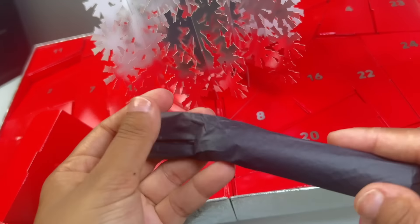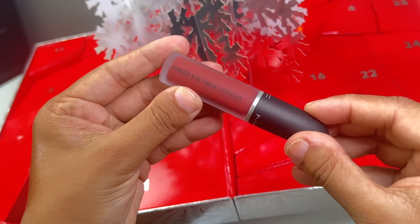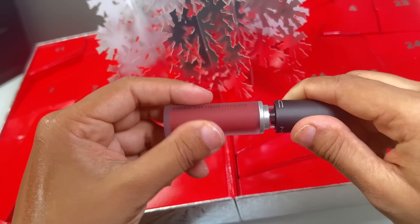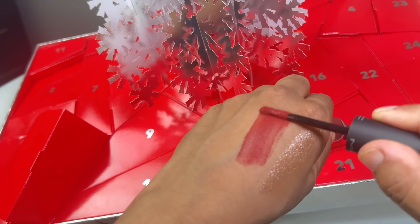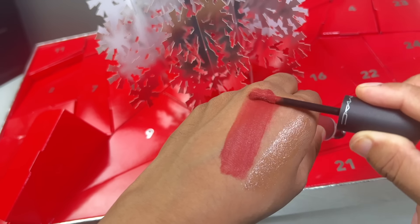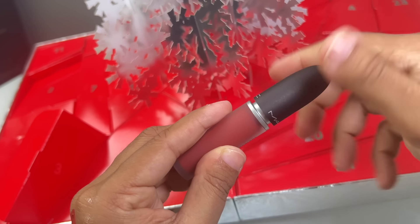Day number three is a Powder Kiss Liquid Lip Color in the shade Warm Brick Red. If you've never tried these, they are liquid lip colors with a whipped mousse-like texture that delivers soft, focused, moisture, matte, comfortable color with the promise of 10 hours of hydration. Really great color for the holiday time.